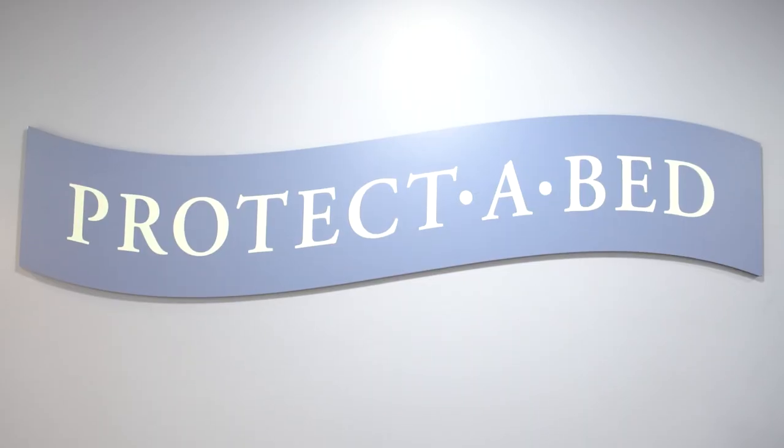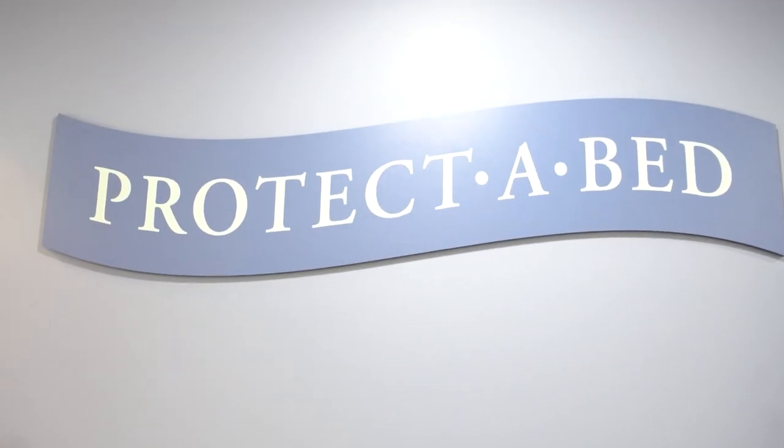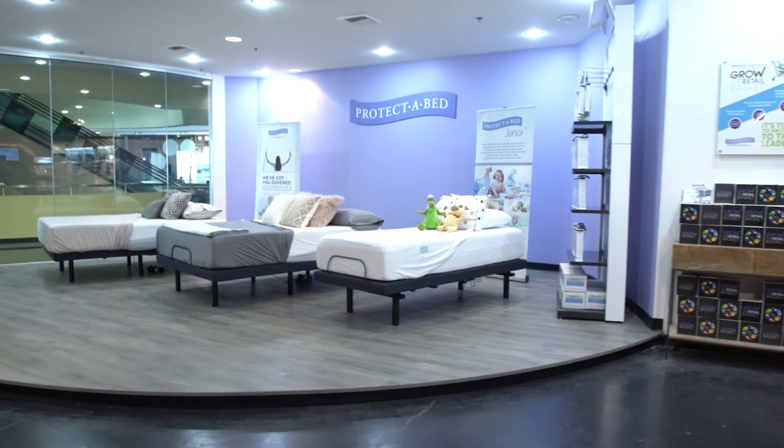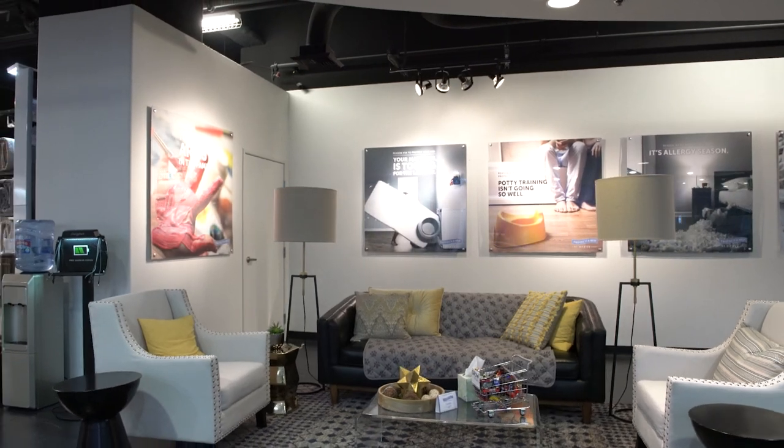Protect-A-Bed is an innovator and the best-in-class for mattress protection and sleep accessories, providing consumers and the hospitality industry with solutions for more than 30 years.